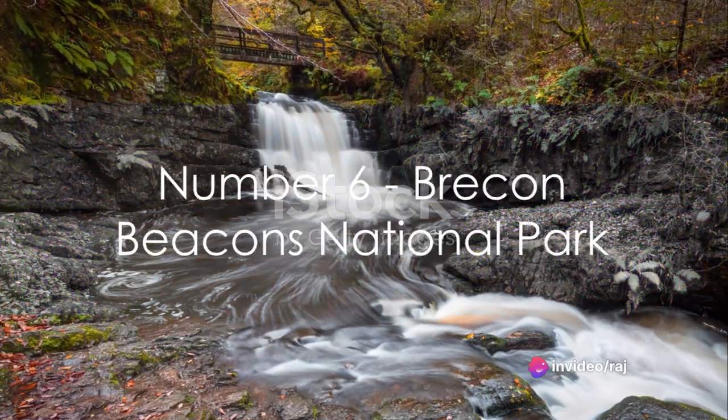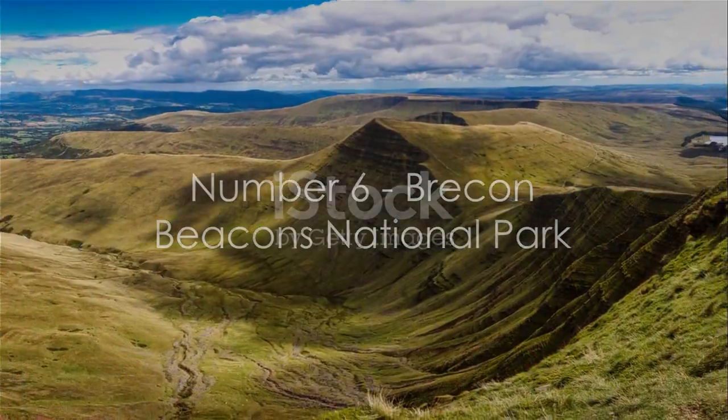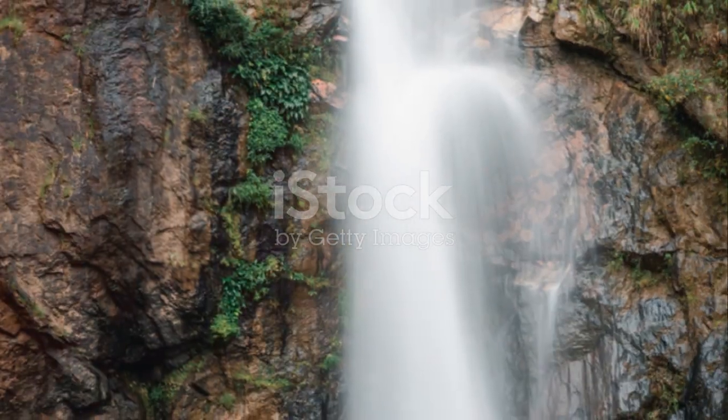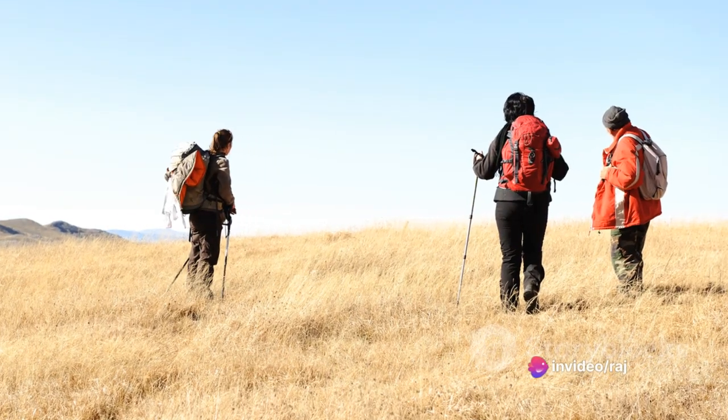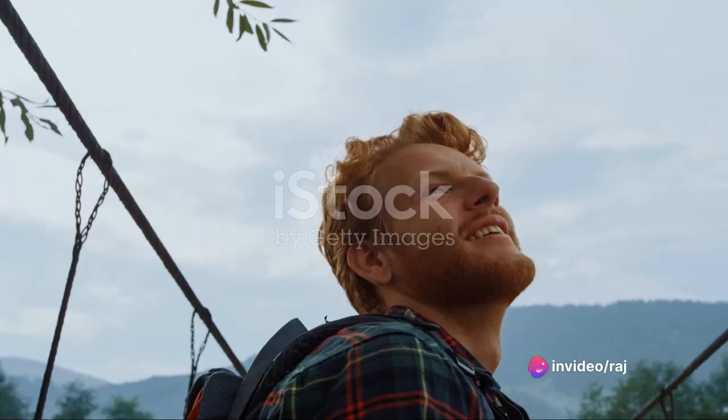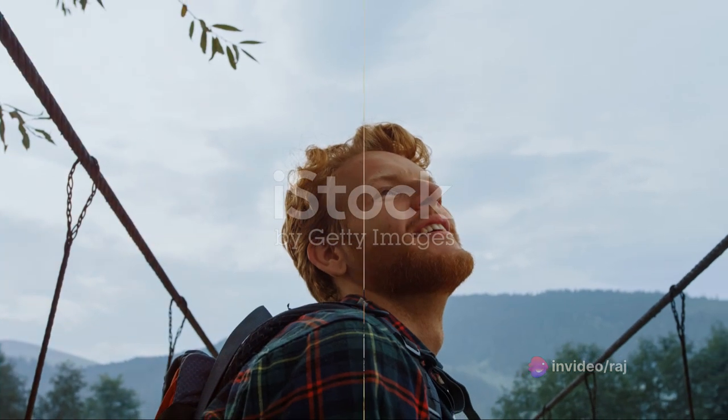Our sixth pick is the captivating Brecon Beacons National Park. A treasure trove of diverse landscapes, from lofty mountains to cascading waterfalls. It's a haven for outdoor activities, offering everything from hiking to stargazing — truly an outdoor enthusiast's dream come true.